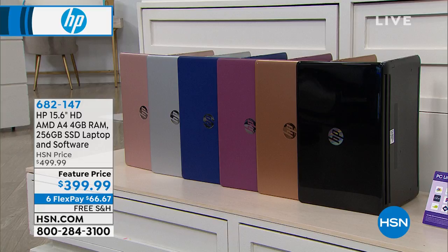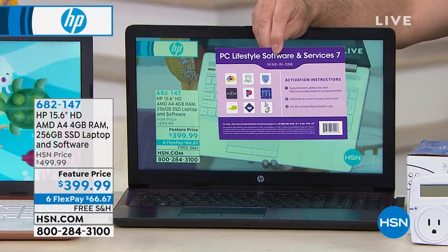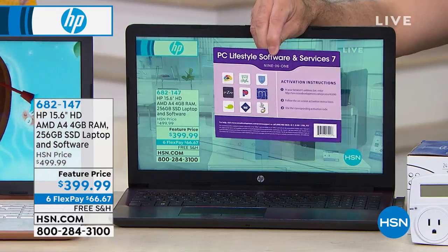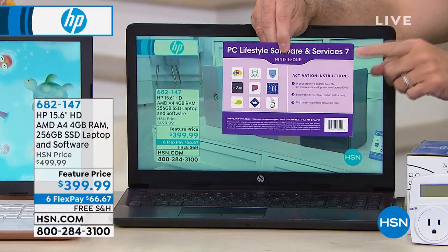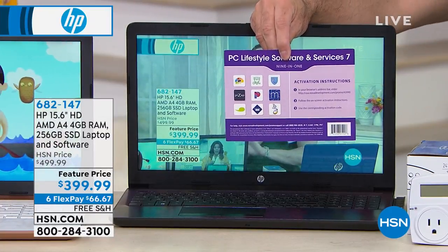I haven't mentioned yet one of the most important things. HP is the number one selling brand at HSN. We sell more HP brand than anything here — more than any of our big health, fitness, kitchen, beauty, or fashion categories. HP is the number one selling brand at HSN, so they do things for us that they do for no one else. One of which is we include $391 of additional software and services. Think about this: $391 — look at the price of the computer and subtract $391. The computer just costs you about $8, if you want to think about it that way. Don't throw this card away; it's worth almost $400.